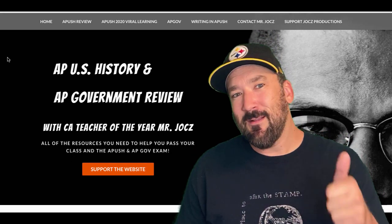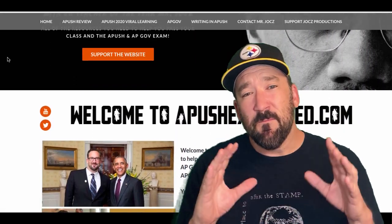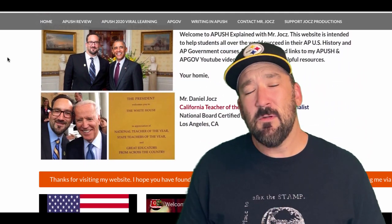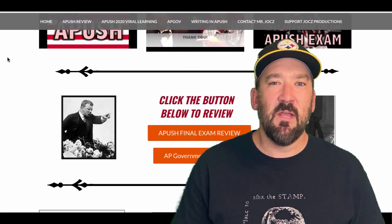If this video helped you out, go ahead and click like. Leave a comment if you have any questions. We have all types of free resources on the website apushexplained.com and playlists on YouTube, so tell all your friends about the channel. Thank you so much for watching. Have a beautiful day. Peace.